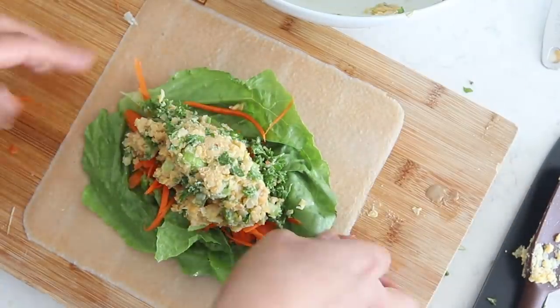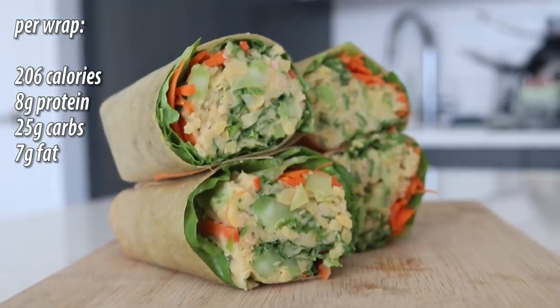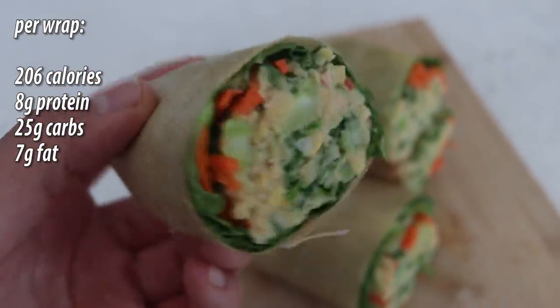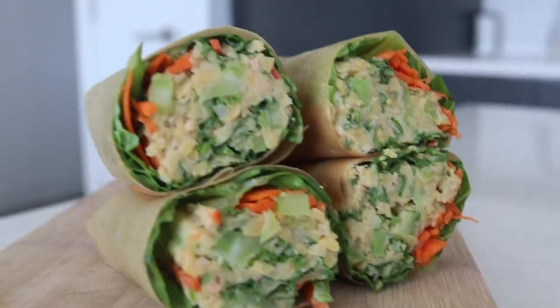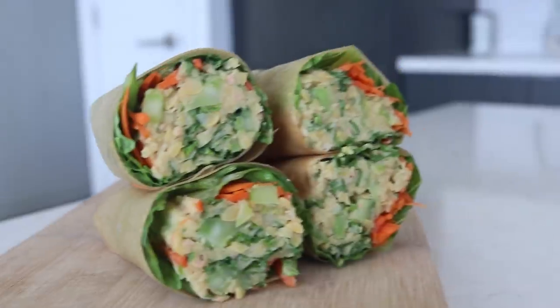I ended up making five wraps in total, and this comes to 206 calories per wrap, 25 grams of carbs, 8 grams of protein, and 7 grams of fat. I would probably eat about two or three of these wraps, but it's up to you how many you eat. Either way, I hope you guys enjoy!